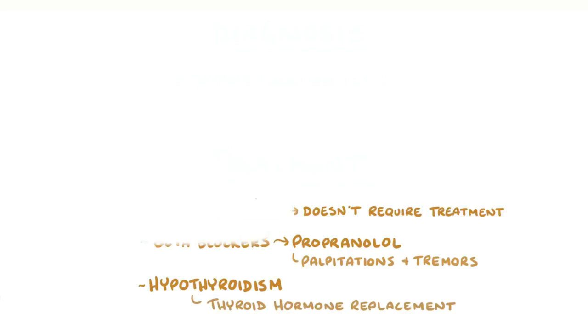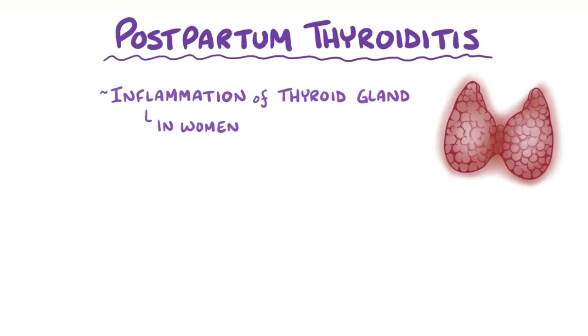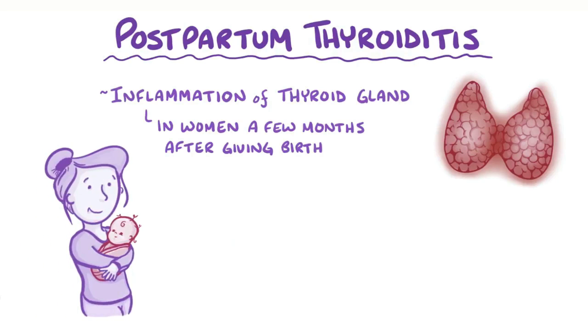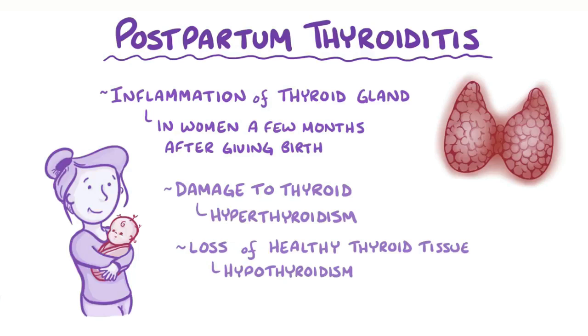As a quick recap: postpartum thyroiditis is an inflammation of the thyroid gland that happens in a woman a few months after she's given birth. It's often due to an aggravation of a pre-existing autoimmune thyroiditis. Initially, damage to the thyroid gland can result in hyperthyroidism, but later on the loss of healthy thyroid tissue can result in hypothyroidism. In most cases, thyroid activity returns to normal after about a year.